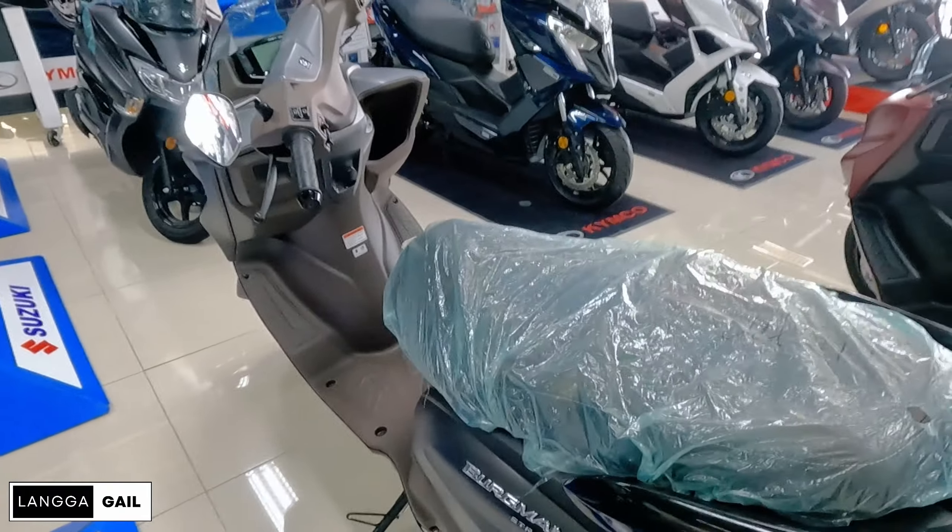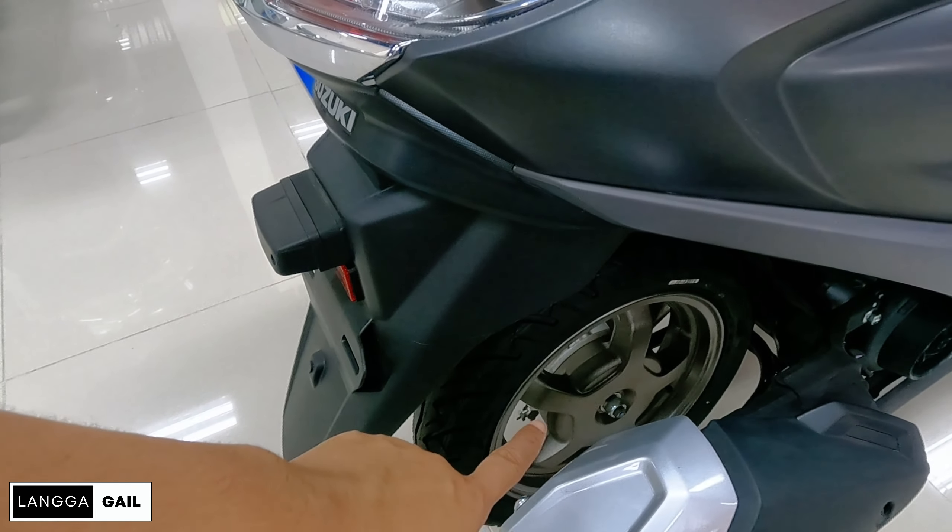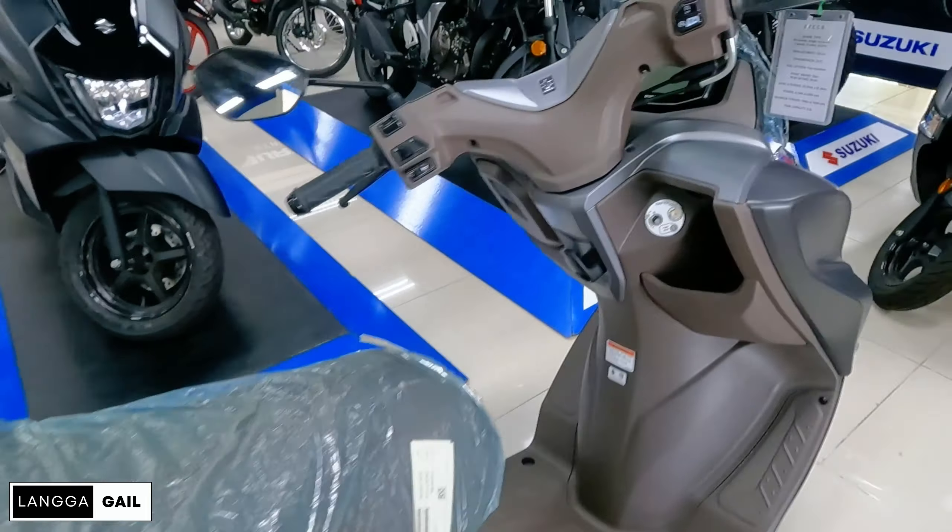If you're looking for the Suzuki Bergman Street EX or X, they also have it available here. The difference from the standard Bergman Street is that this one has a stop-and-start system. When activated, if the motor is idle for 3 to 5 seconds, the engine automatically shuts off, so you save more fuel. Also, the rear wheel is bigger at 12 inches, unlike the standard Bergman Street which is still at 10 inches. For this month, the SRP is 92,400. Down payment is 7,115, and monthly for 3 years is 4,294 with rebates of 200. By the way, the Suzuki Bergman Street has three color variants — matte black, white, and maroon — so you can choose whichever color you prefer.